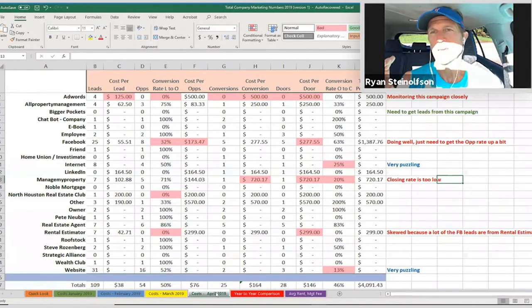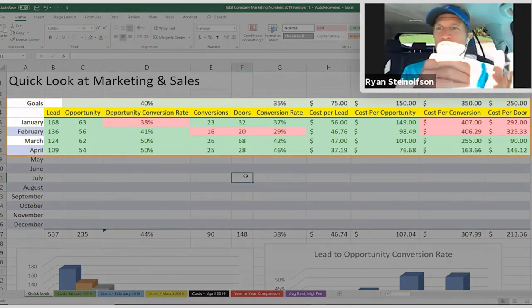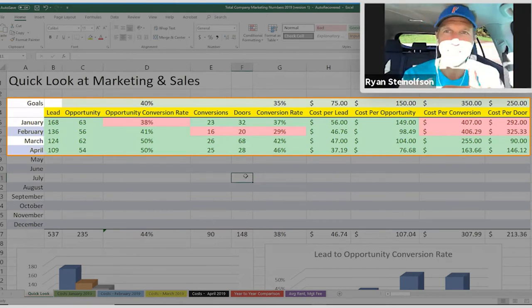Bottom line is, anybody can do this. This is what every company I'm working with does so that you can identify — it doesn't matter what you're doing to generate leads. Even if it's offline, it still needs to be put on this sheet so you can identify the winners from the losers. Kevin knows when anything's red here exactly what to go and address. You don't know what to address if you don't know the numbers.